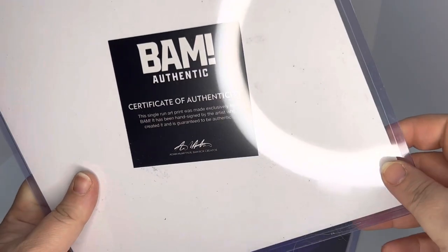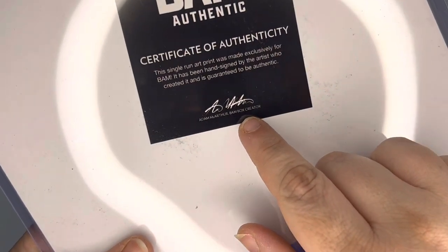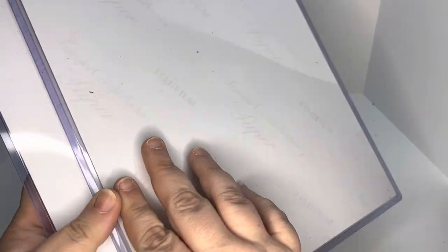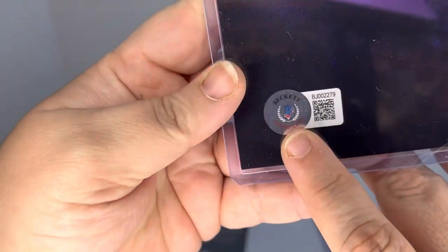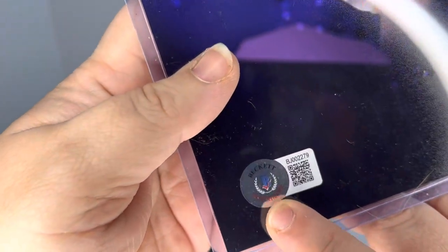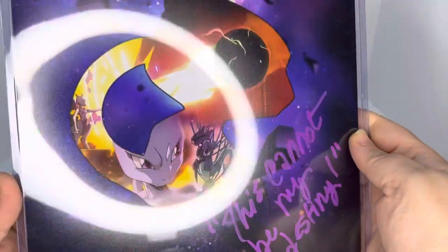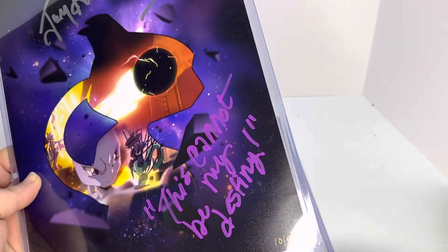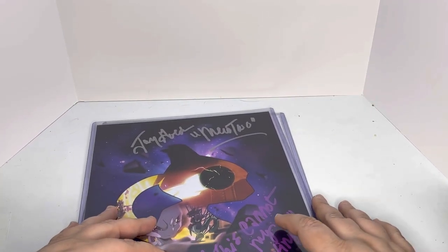And then you also have a certificate of authenticity, which is kind of a big deal for these. This one — okay, here we go, this is what I wanted. This was guaranteed — an authentic signature by Beckett. And this one says 'This cannot be my destiny' by J. Goad, Mewtwo. And this is number 10 of 50. So that's pretty cool. I like the print. It's kind of wild. It's a little traumatizing for any of you who watched that movie and will forever be traumatized by that movie.